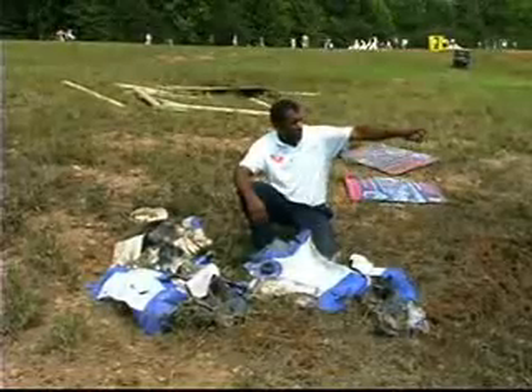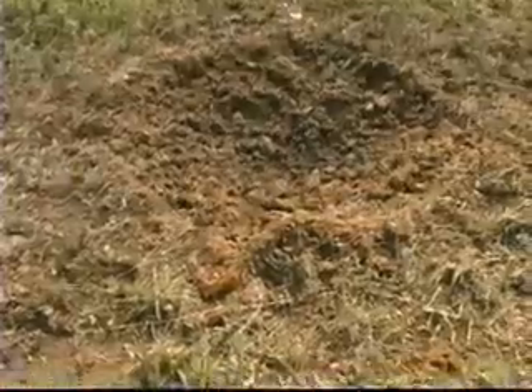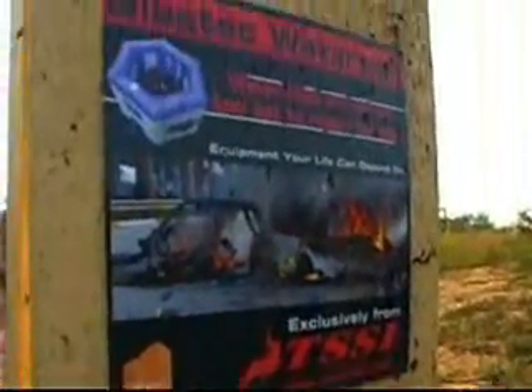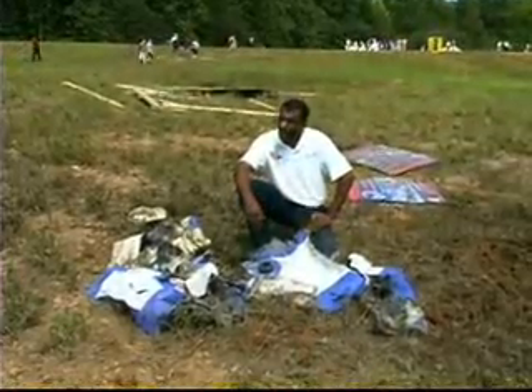We have a witness screen that you see right here, and this witness screen is entirely intact. What you do have is debris from the actual hole itself which has been pushed up against the panel. If you zoom in on the actual sign itself, you'll see that there is no fragmentation at all on the witness screen, which proved that the bag was able to contain all the shrapnel.